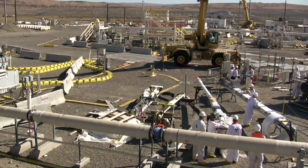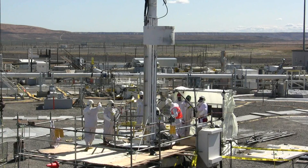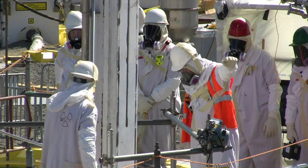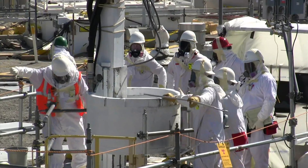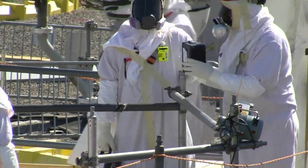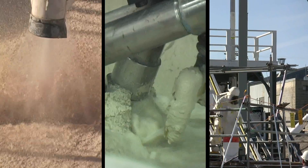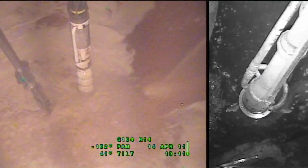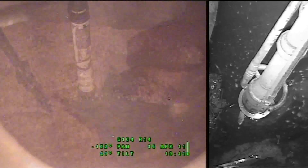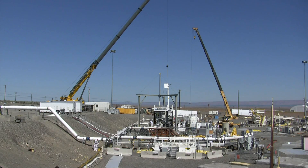The first step in this complex process is transferring waste from old single-shell tanks to newer double-shell tanks to prevent further leaks and contamination of the soil and groundwater below. All of the pumpable liquids have been transferred, and work now focuses on transferring the non-pumpable liquids. Workers must lower tools through the risers to remotely scrape, scour, rake, and push the waste toward a centralized pump. Because the tank waste varies from sludges to salt cakes and concrete-like solids, different methods are used to remove the waste from the tank.